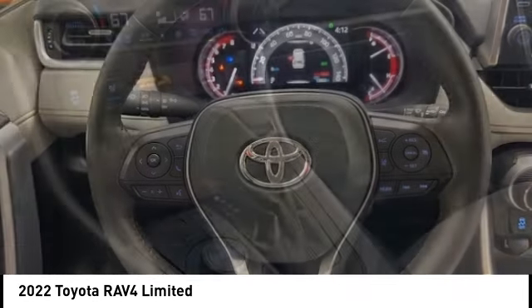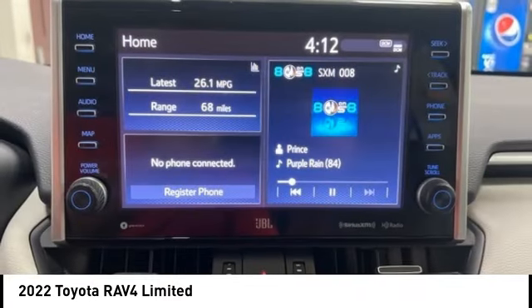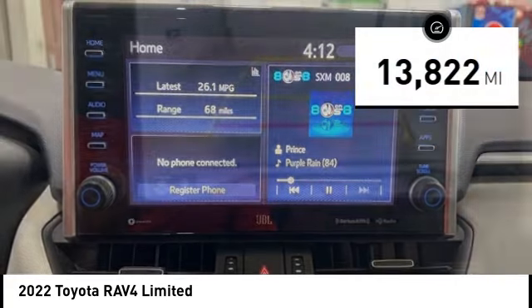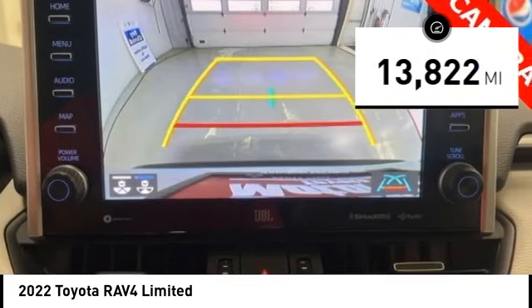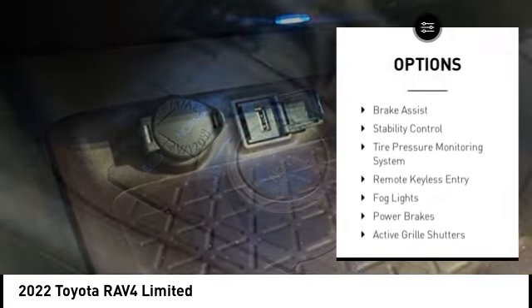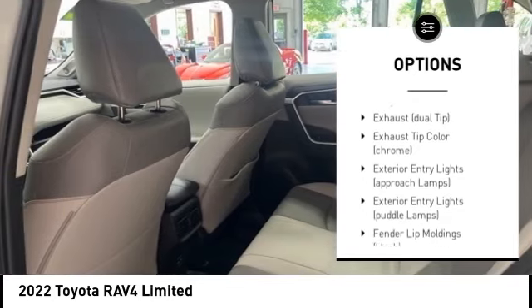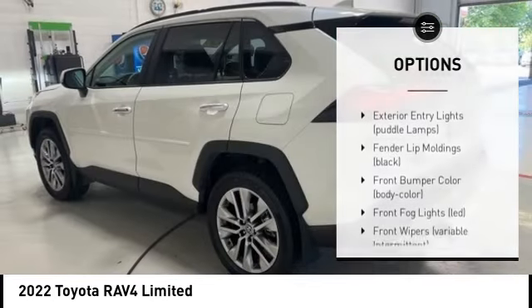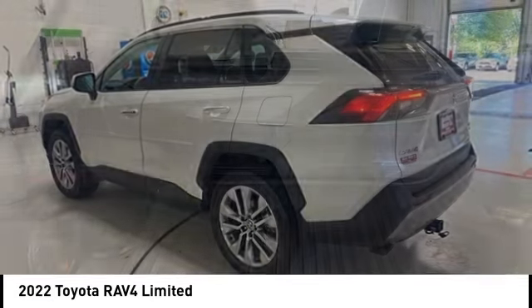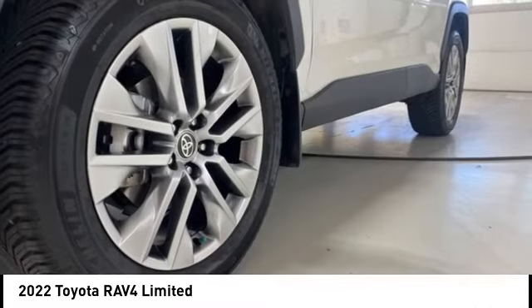This highly evolved, well-packaged crossover SUV lets you have it all. This vehicle has less than 15,000 miles. Some of this vehicle's great options include alloy wheels, rear spoiler, power liftgate, active grille shutters, brake assist, stability control, tire pressure monitoring system, remote keyless entry, fog lights, and power brakes. A vehicle like this doesn't come along every day.